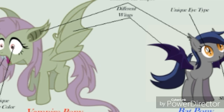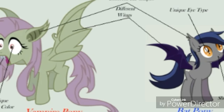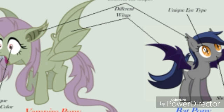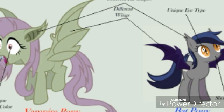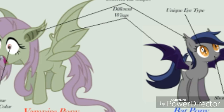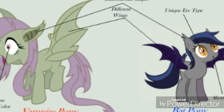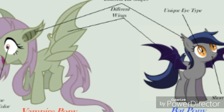Now let's talk about similarities. I do believe they both eat fruit, but the difference is that vampire bat ponies suck up the juices from the fruit, while bat ponies eat fruit normally, just like a regular pony. I think both diets are mostly centered around fruit — apples, mangoes, pineapples, you name it.